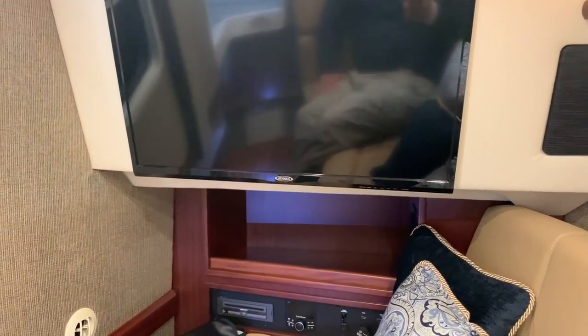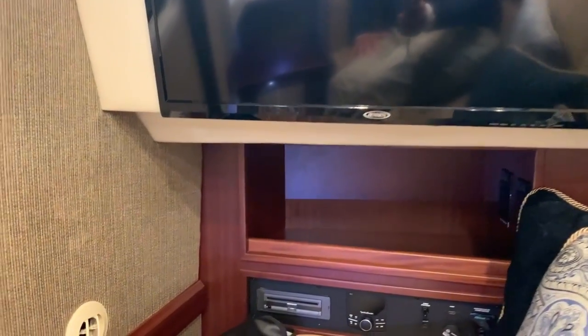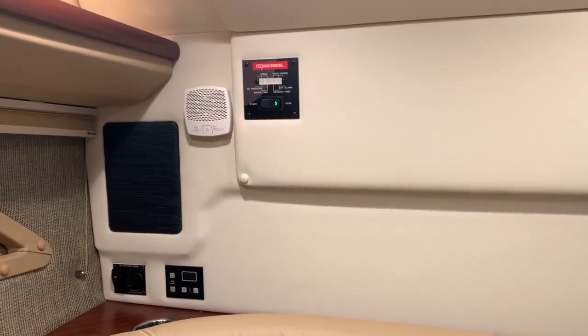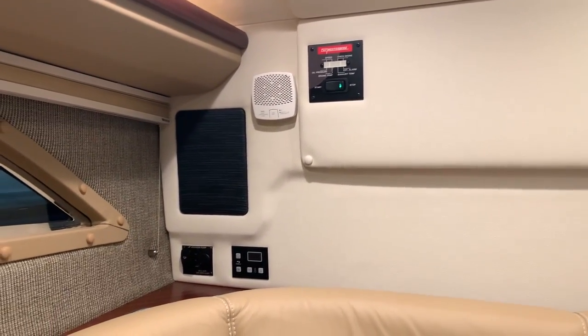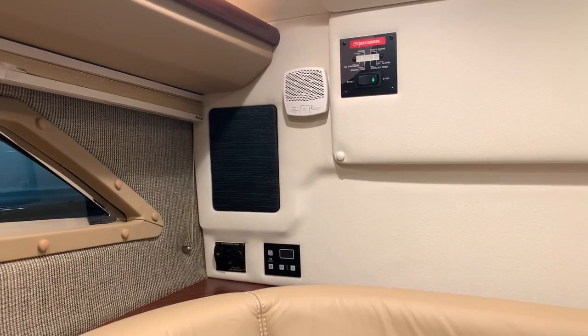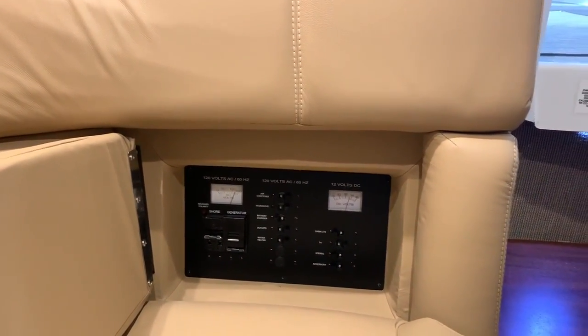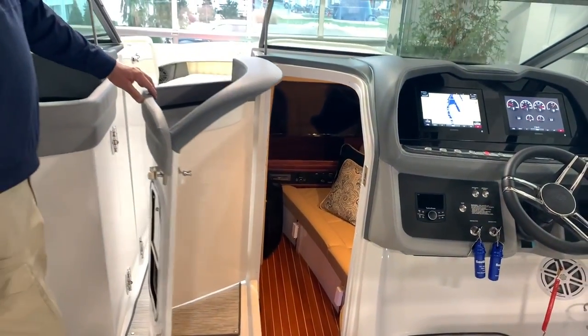We've got a flat screen TV, Blu-ray player, and a sound system with Bluetooth. Back here you've got the start and stop for the auxiliary generator and your heat and air controls. They came up with this amazing little hiding spot for the AC switches behind the sofa — very cool setup below.